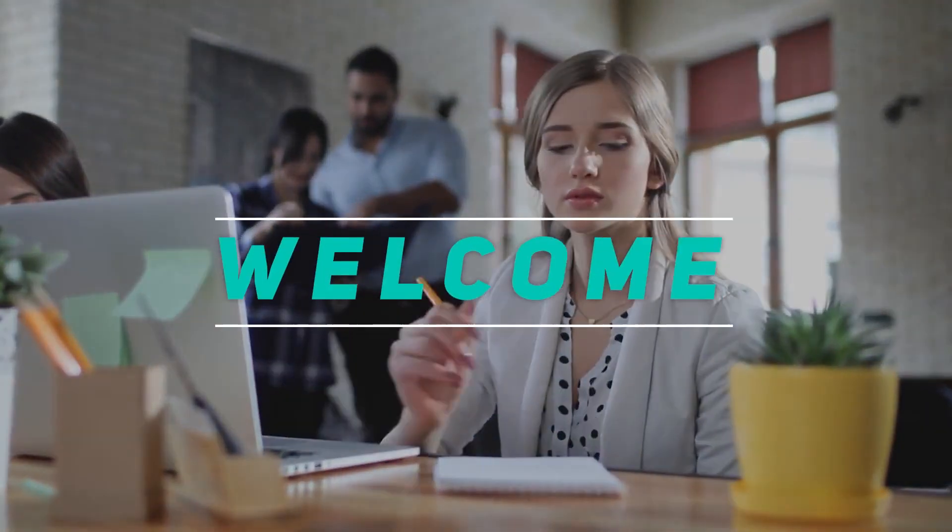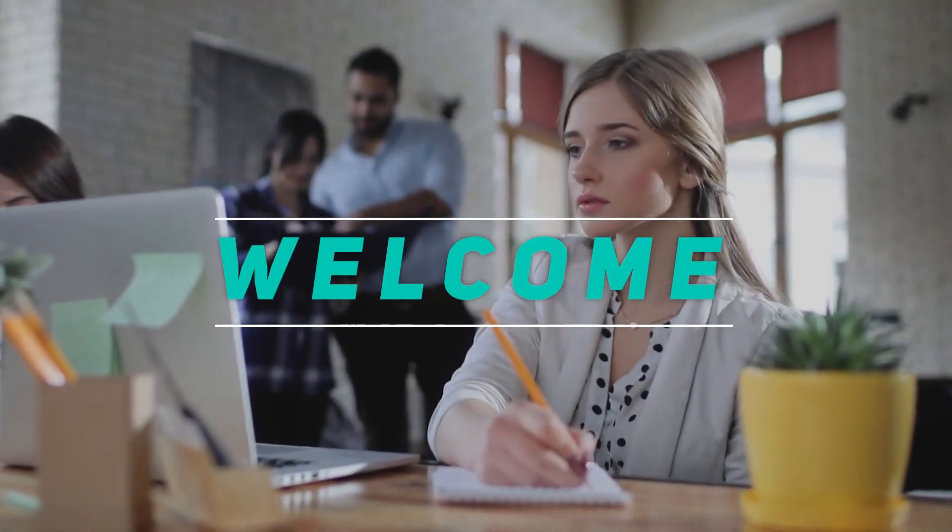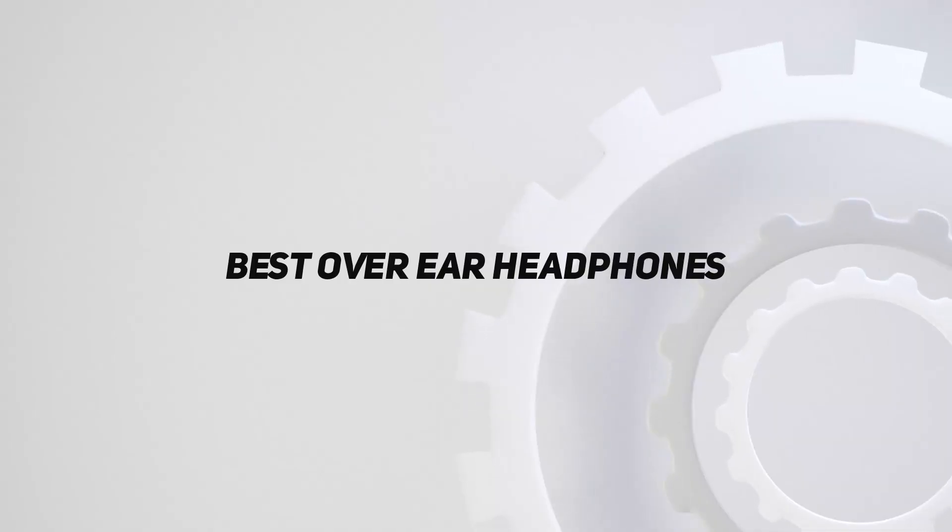Hey, welcome back to my channel. In this video, I'm going to talk about the top 5 best over-ear headphones.